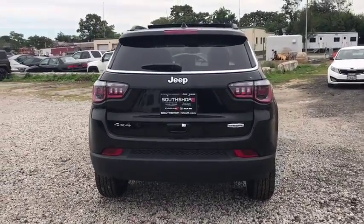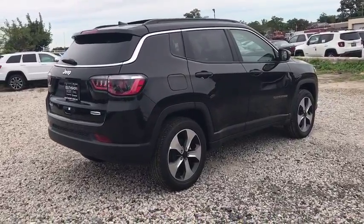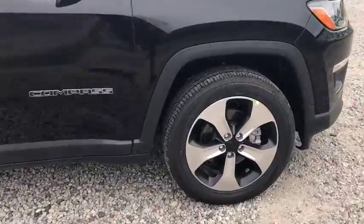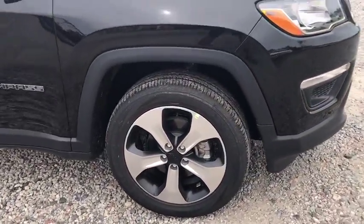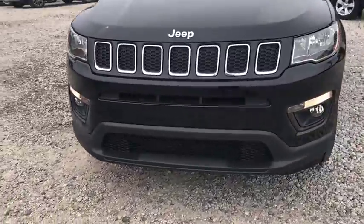Leather-wrapped steering wheel, adjustable steering wheel, power steering, four-wheel disc brakes, cruise control, keyless start, floor mats, aluminum wheels, four-wheel drive, AM-FM stereo radio, rear defrost. This beauty is sure to make you the talk of the neighborhood.